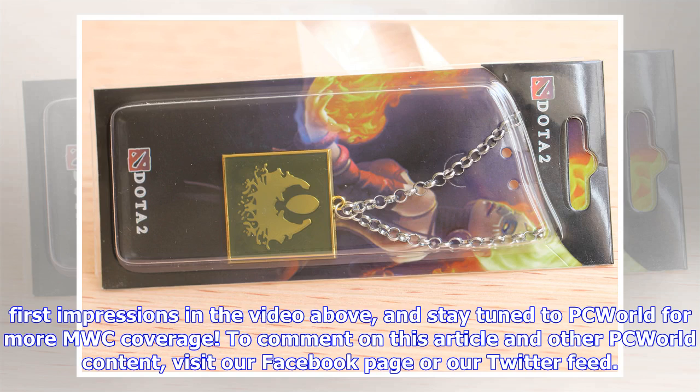Stay tuned to PC World for more MWC coverage. To comment on this article and other PC World content, visit our Facebook page or our Twitter feed.